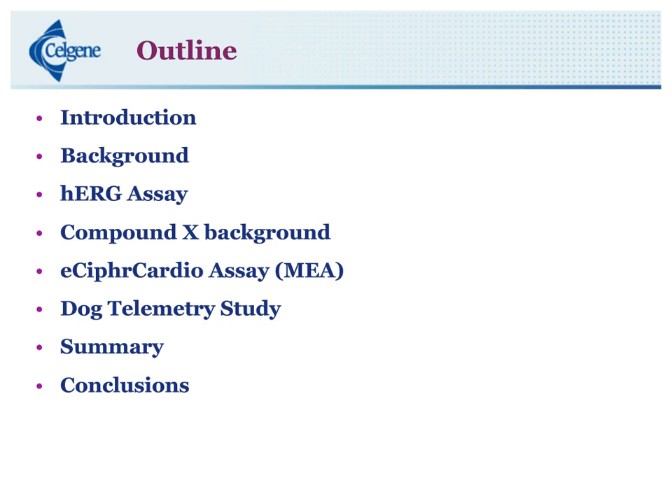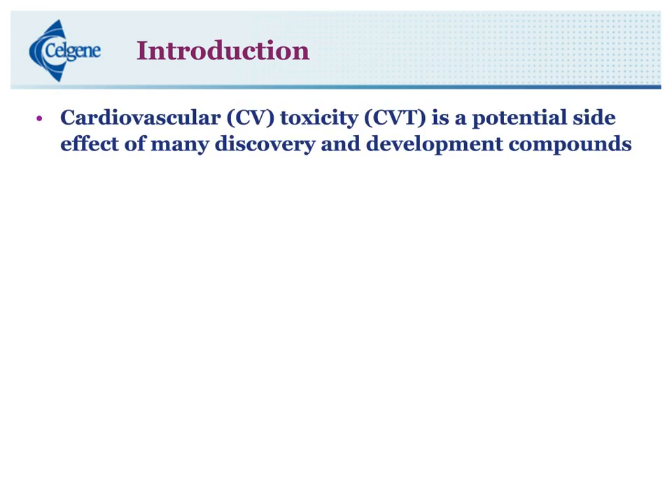Cardiovascular toxicity is a potential side effect of many discovery and development compounds. Additionally, cardiovascular toxicities have been a major reason for many post-market withdrawals — a lot of those well-known players are Seldane (terfenadine), which we actually use as a positive control in a lot of our cardiotox assays, Bextra (valdecoxib), and Vioxx. Early evaluation of cardiovascular toxicities is a priority of both regulatory authorities as well as the biopharmaceutical and pharmaceutical industry, utilizing in vitro and in vivo preclinical models.